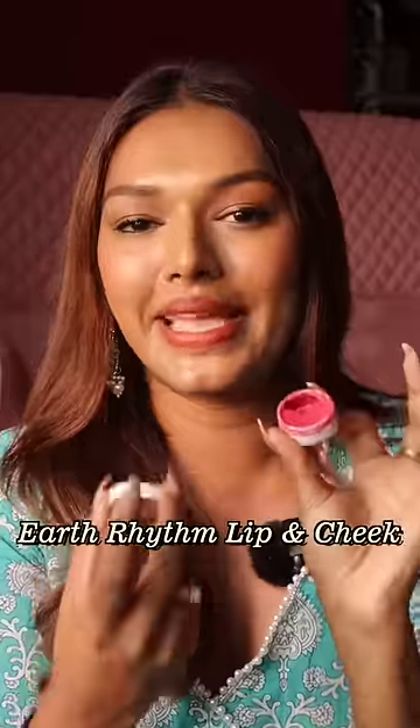The third product has to be the Earthism Lip and Cheek Tint. It's a very good pink colour, but it comes in metal packaging that doesn't close or open properly — you can't travel with it. If it came in a squeezy tube to just apply on the lips and cheeks, that would be so much better.